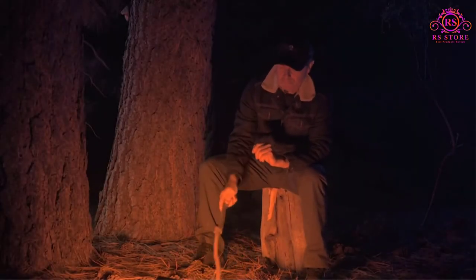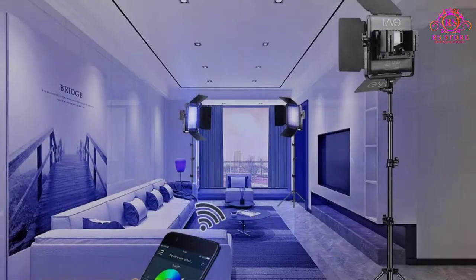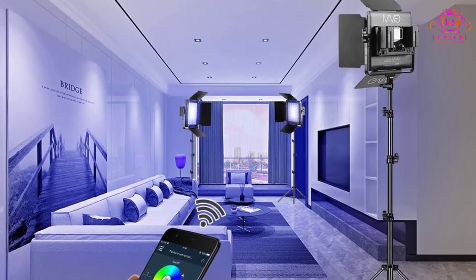These 800D studio video lights also support master and slave mode where you can set one light as master and the other two as slave. This feature helps you control all three lights just by adjusting the settings on the master one.